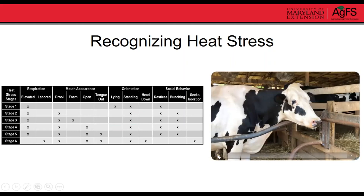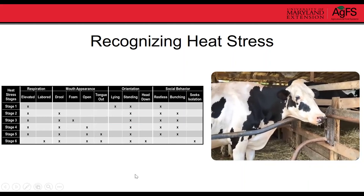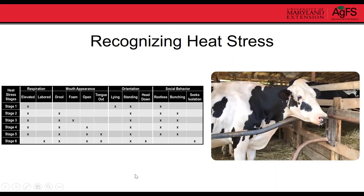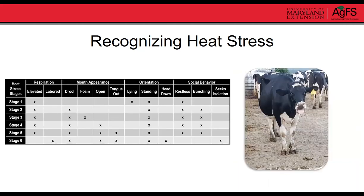A stage two cow is standing, panting slightly, with a little drool, mouth not open, head fairly up, alert, and not isolated from herd mates — pretty common on a hot day. A stage five animal is breathing with mouth open, tongue out, with drool. That level of heat stress is something we really don't want to see in a large portion of the herd.